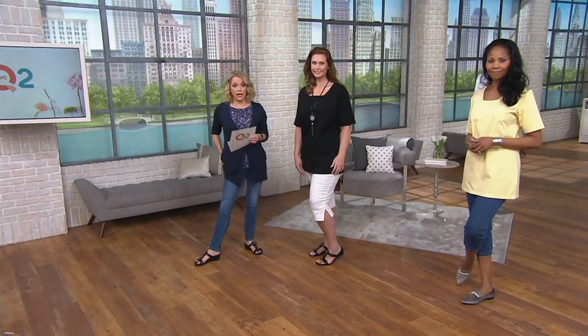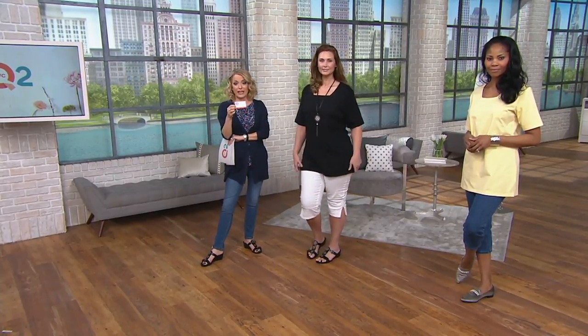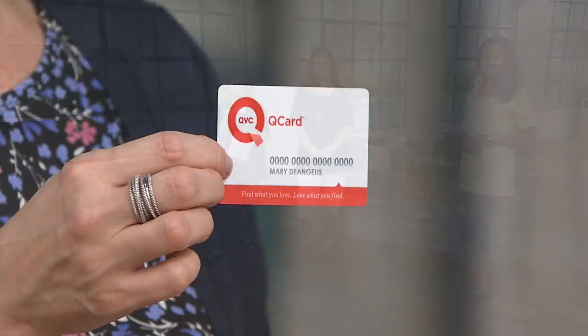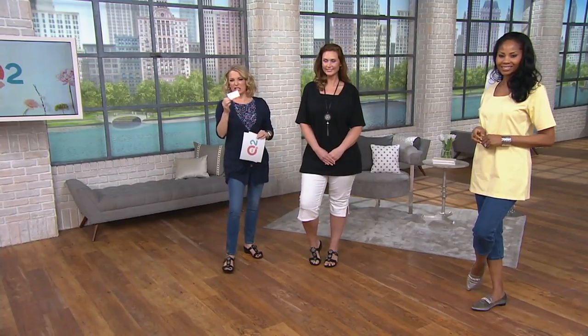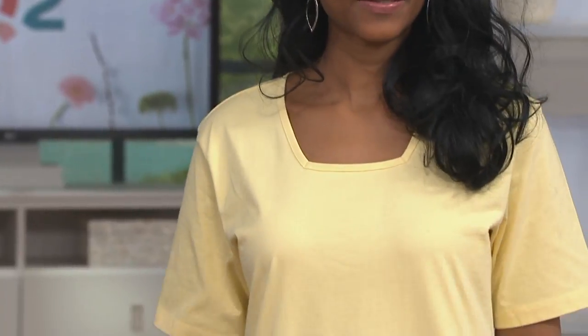Machine wash, tumble dry — everything with Denim & Company we want easy. Now, less than $20 — Q-Card. If you have one, instantly three easy payments for you; in this case, three easy payments of less than $7. I lost my Q-Card so I had to borrow my friend Mary DeAngelis' card — I know she won't mind, we've gone shopping together before, so it's all family. If you don't have a Q-Card, you can apply for one anytime online at QVC.com or give us a call. It's comfort, it's ease, it's 100% cotton, so excellent breathability.